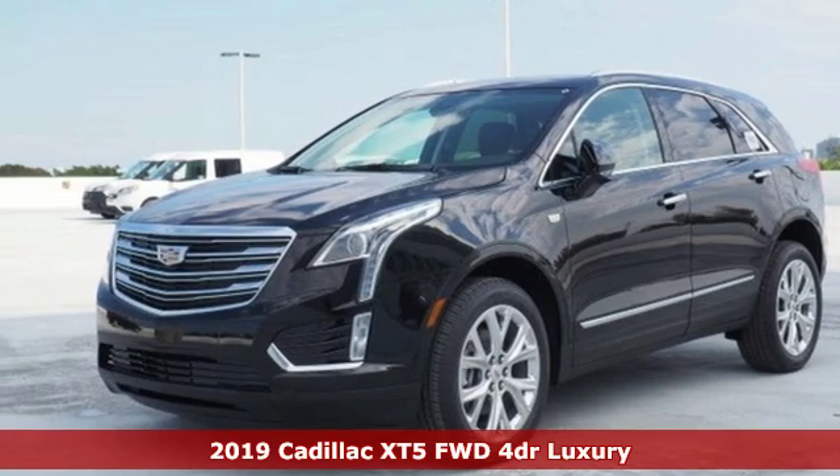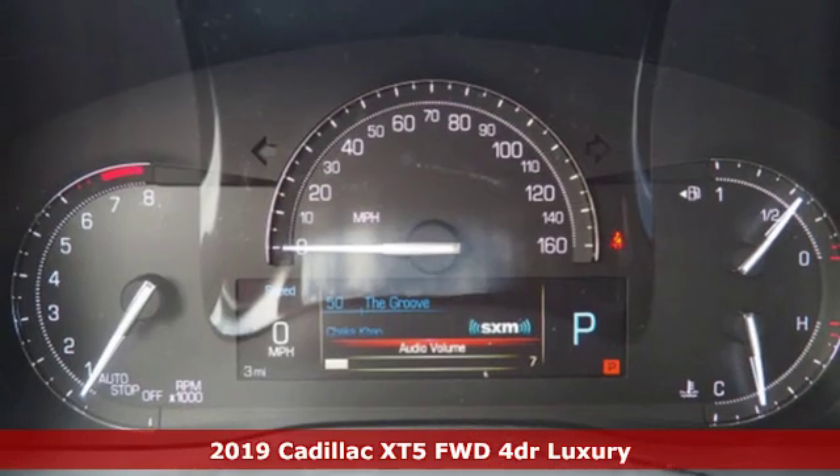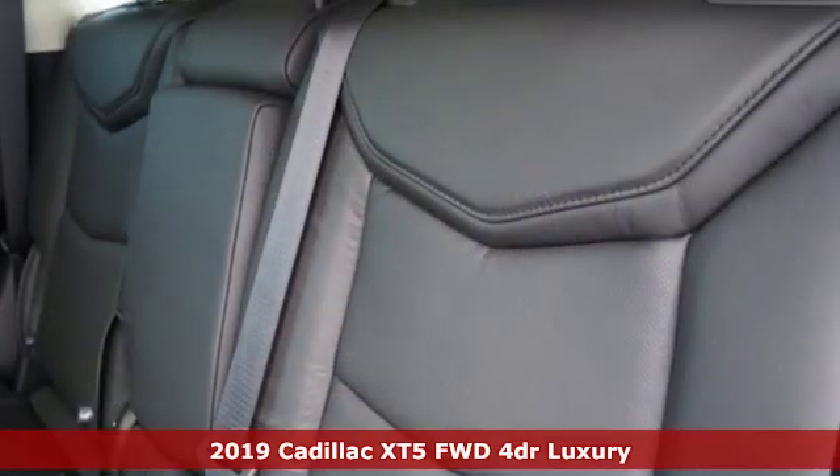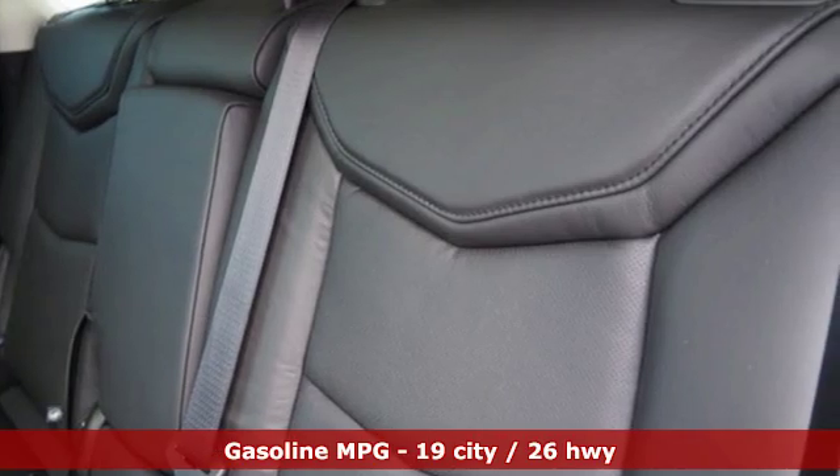Here's a new 2019 Cadillac XT5. Cadillac embodies a passion for performance, craftsmanship, and innovation. You'll look forward to every drive with features like these.